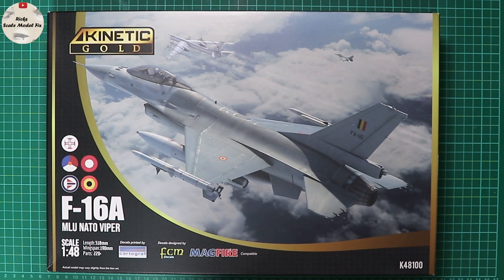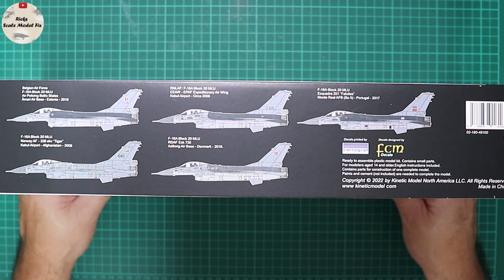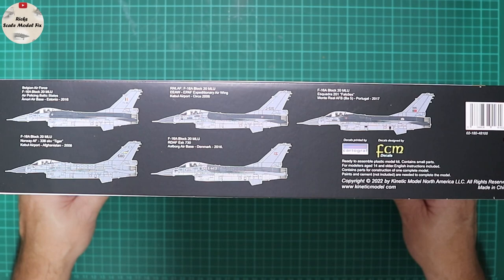The Gold kits differ from their earlier ones which are in the plain blue boxings. There are a number of markings included: Belgian, Dutch, Portuguese, Danish, and Norwegian. Decals are printed by Cartograph and designed by FCM, so they're going to be as good as anything aftermarket — hopefully thoroughly researched and correct.